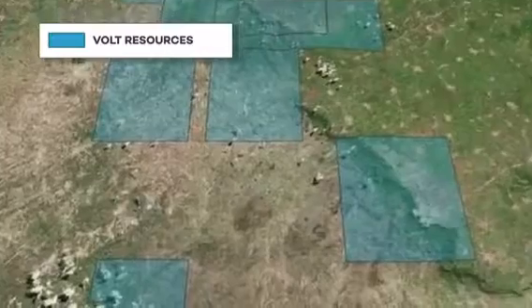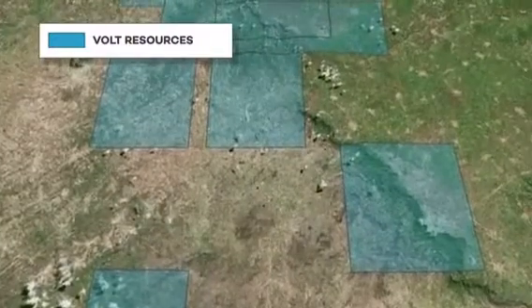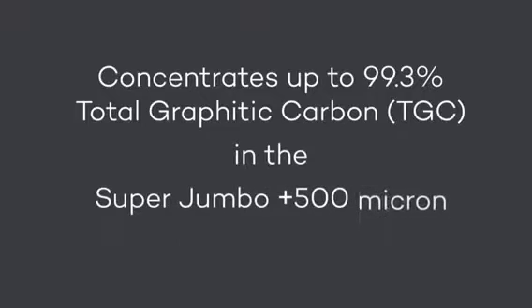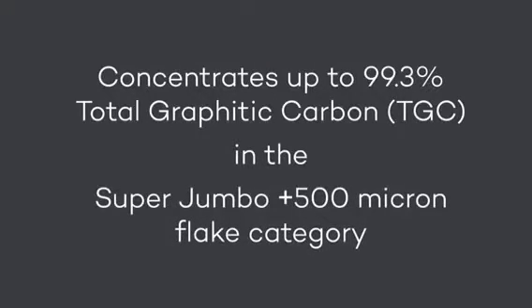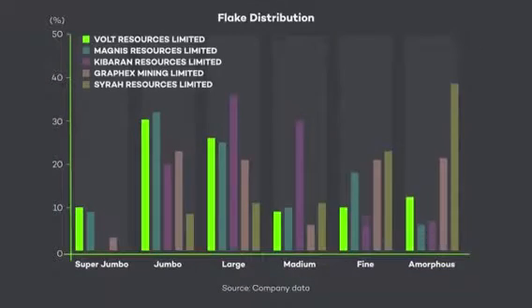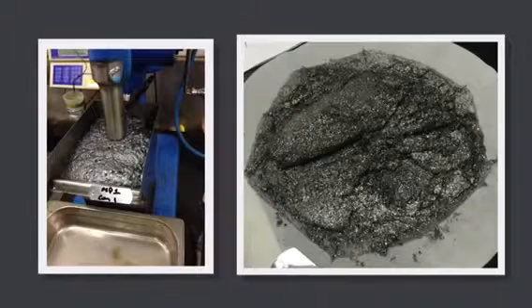Stage 1 pre-feasibility confirmed excellent metallurgical flotation results with concentrates up to 99.3% total graphite carbon (TGC) in the super jumbo plus 500 micron fraction. Volt has some of the best flake size distributions in the graphite sector among larger peers and importantly doesn't need to use industrial chemicals to remove impurities. Numerous samples tested have now demonstrated that the deposit can consistently provide clean, high-grade TGC graphite suitable for commercial applications, mainly within the lithium-ion battery market.